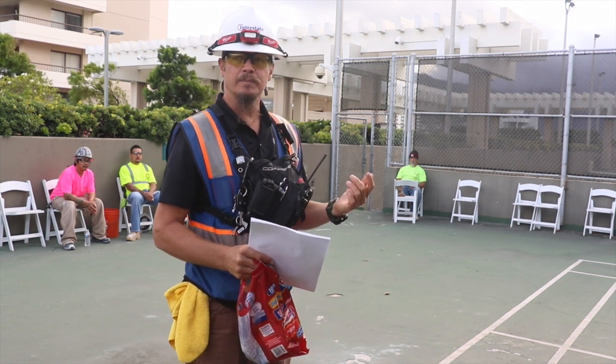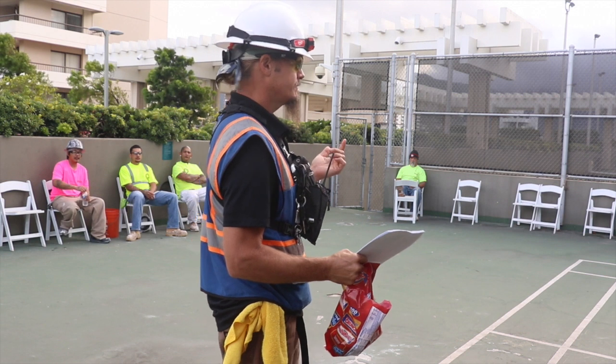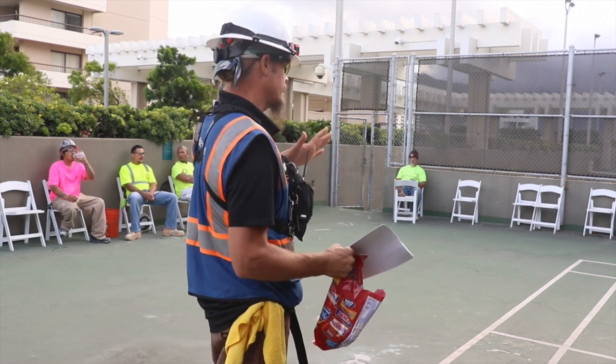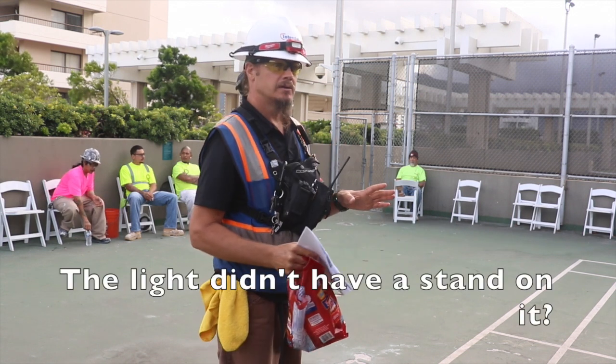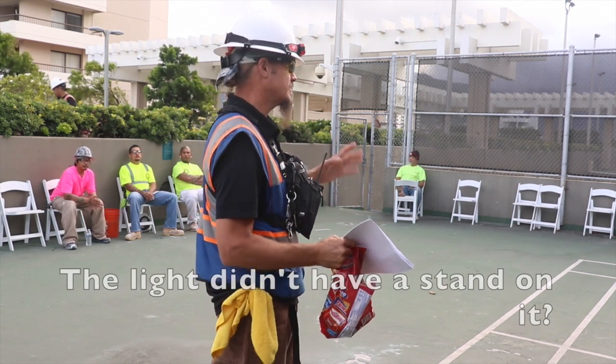That's a hazardous situation. That particular light gets kind of warm, and the plastic, according to the report I got, was hot. The light didn't have a stand on it? No, not the picture I saw. The light was laying on the ground on the car.